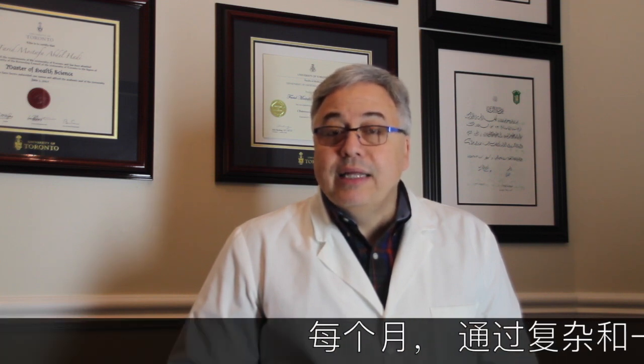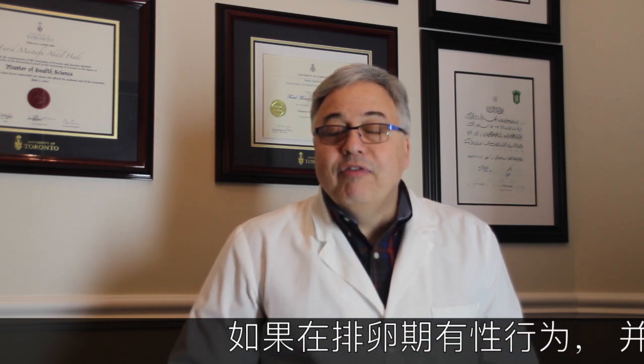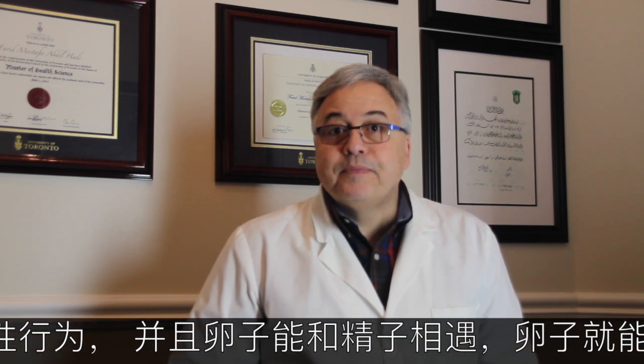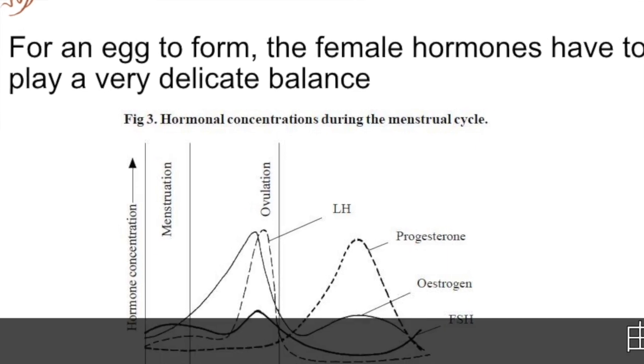The investigations in the female are usually based on the fact that every month, through a set of complicated hormonal waves and changes, we get the release of one egg. This one egg, if released and fertilized, we get pregnant. If it gets released and does not result in pregnancy, we get the monthly period. Because of the changes that occur in these monthly hormonal waves, it is very important to test the hormones on special days of that month.